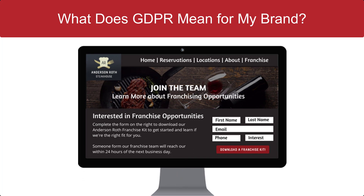Data collection usually begins with the forms on your website, for example. And there are a few different instances where you'll want to make sure your brand is compliant. This video will walk you through the three major instances you'll need to be compliant on and review the role of FRM in your compliance.